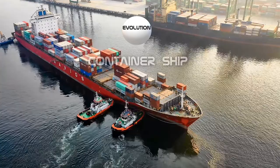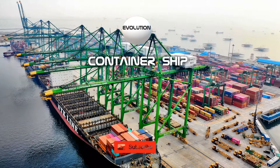Hello, welcome to another evolution video. In this episode we are going to show you the evolution of container ships.